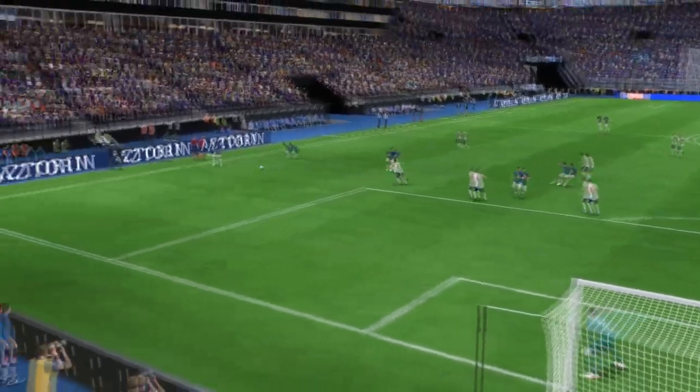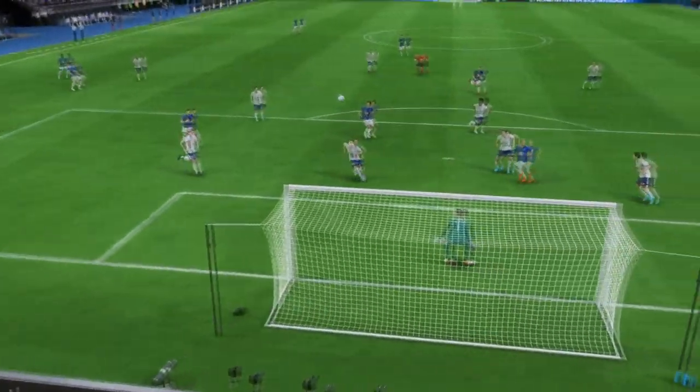Here it is again. First to the ball, clever header and a good finish. He's done really well there.